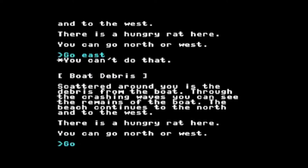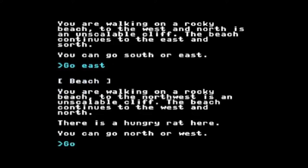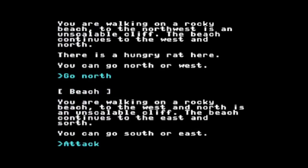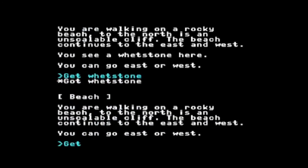Let me look at my map real quick. I'm going to navigate north and east to get to a place I want to go. For a while while I was testing it, I had myself starting out at a different position, so I got lost in my map. Now I'm just going to go east one more. I see a whetstone here — I just want to get that because it's going to be part of what I want to do next. So now I've got the whetstone, and I'm going to go back west and then north.